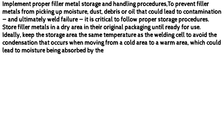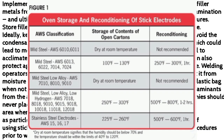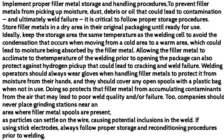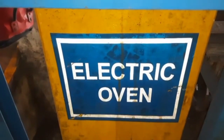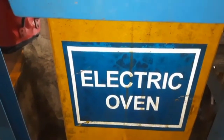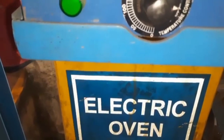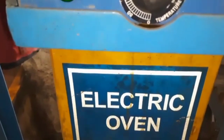Implement proper filler metal storage and handling procedures to prevent filler metals from picking up moisture, dust, debris, or oil that could lead to contamination and ultimately weld failure. It is critical to follow proper storage procedures. Store filler metals in a dry area in their original packaging until ready for use. Ideally, keep the storage area the same temperature as the welding cell to avoid the condensation that occurs when moving from a cold area to a warm area, which could lead to moisture being absorbed by the filler metal.